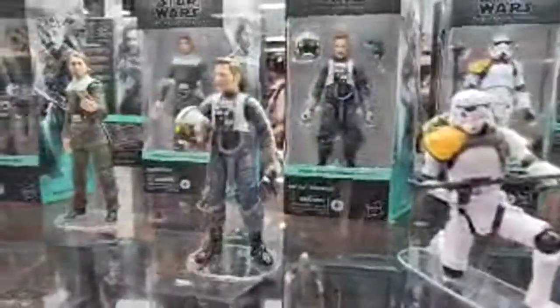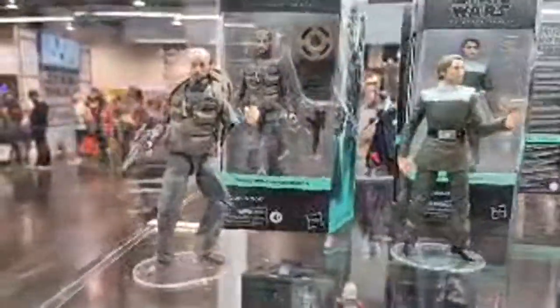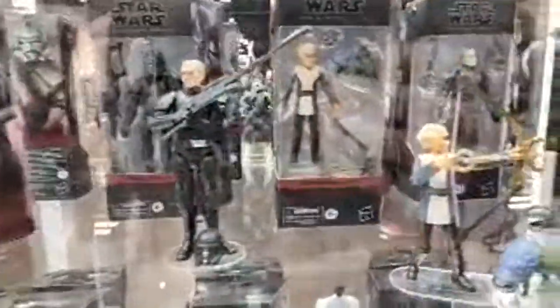Our Rogue One line: the new Saw Guerrero that's going to be coming soon, Antoc Merrick, Urso, and then the much-awaited Bodhi Rook. Got a few from Bad Batch — Rampart, our Crosshair exclusive, Omega. Finally see an Echo there, and then we've got our Cad Bane. Got our Cantina Band down here.